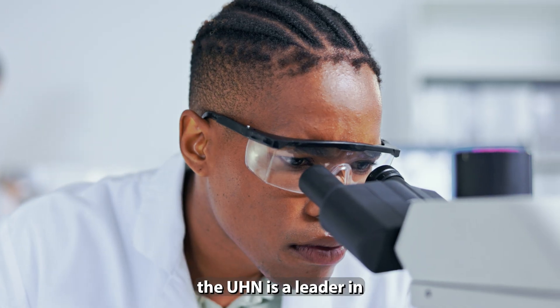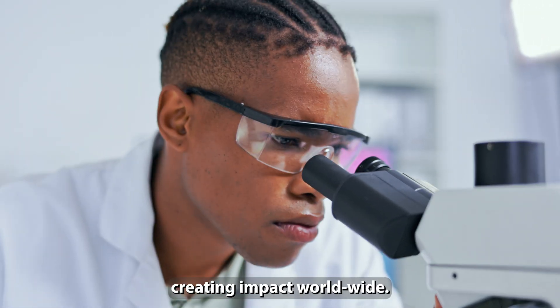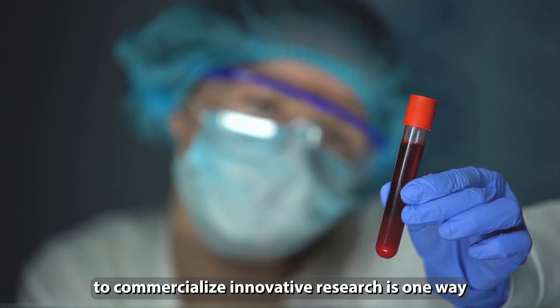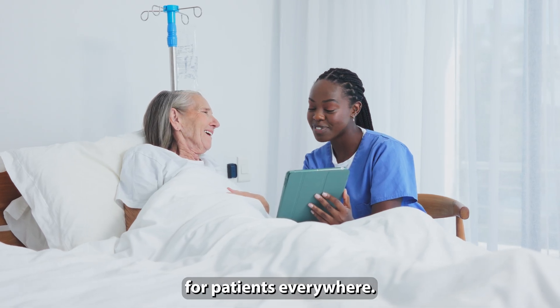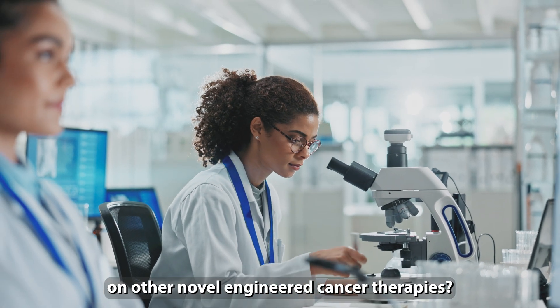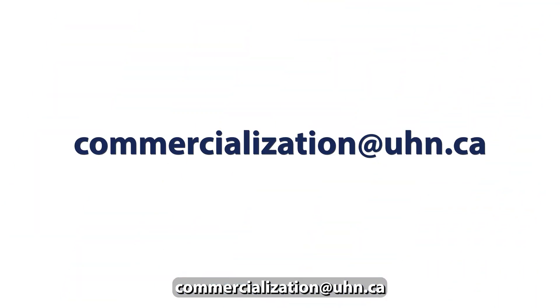As Canada's number one hospital, UHN is a leader in groundbreaking cancer technologies, creating impact worldwide. Working with industry to commercialize innovative research is one way to maximize its impact for patients everywhere. Are you interested in collaborating with UHN on other novel engineered cancer therapies? Find out more by emailing us at commercialization@uhn.ca.